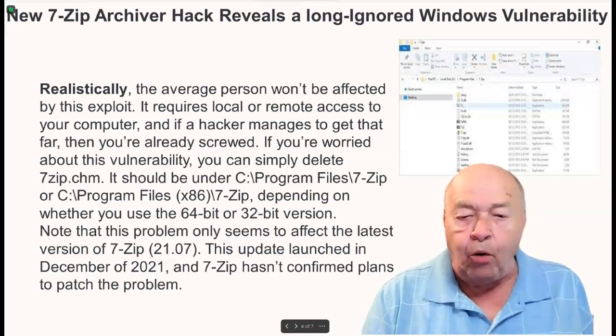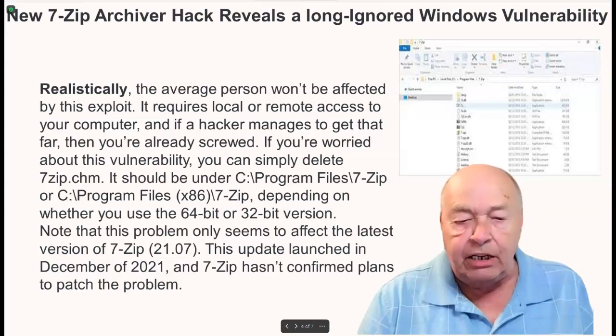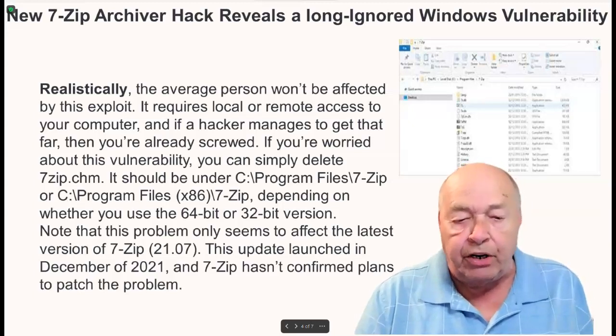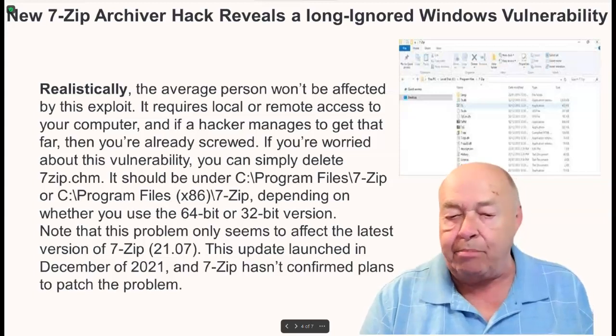Note that this problem only seems to affect the latest version of 7-Zip, version 21.07. This update launched in December of 2021, and 7-Zip hasn't confirmed plans to patch the problem.